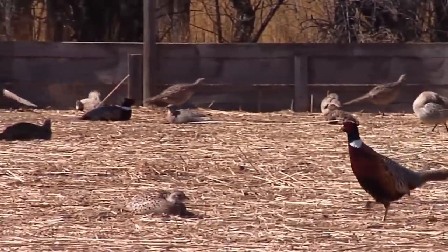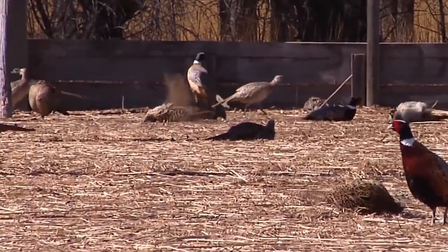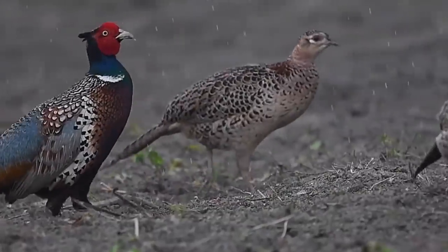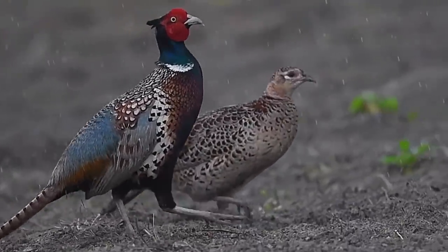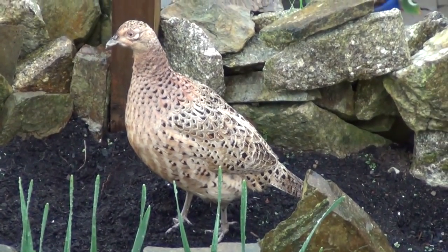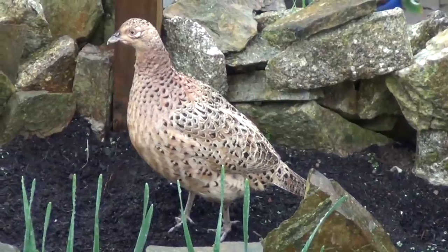So far none of the species on this list or in the previous video have been released into the UK countryside on anywhere near the scale of what pheasants have. A staggering 47 million of these birds are released every single year. Most of them seem to fall victim to collisions with cars, some are easy prey for foxes, others are shot for sport or for food, but a small proportion do survive and successfully breed in the wild.